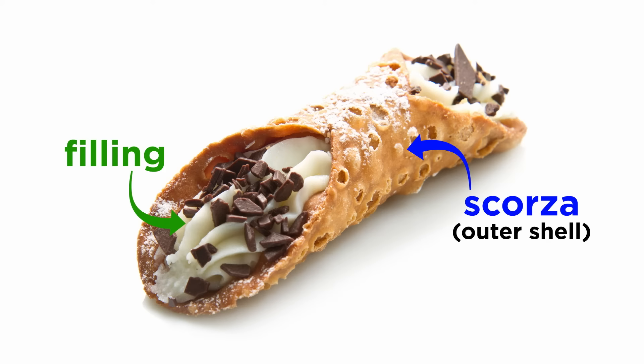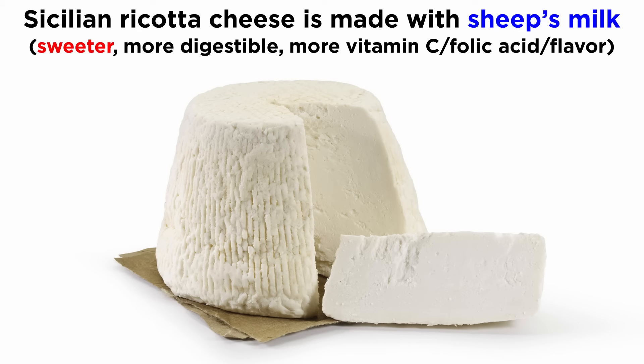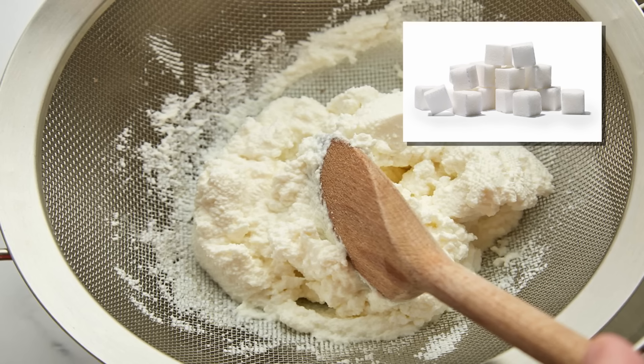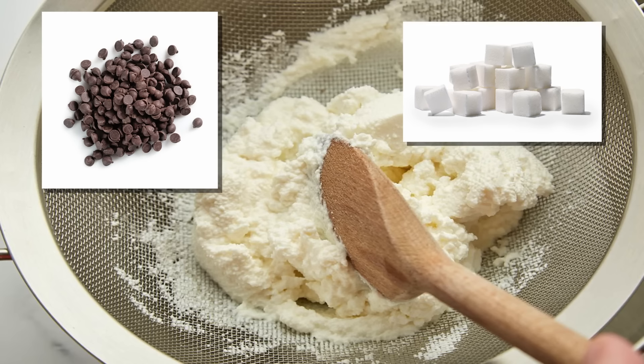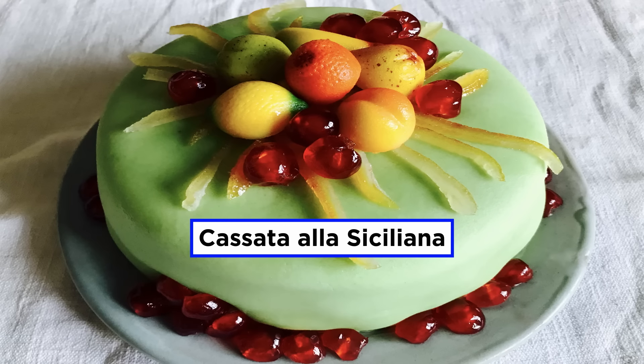Now let's talk about the other component, the filling. This must be made only with ricotta, and no other cheese — there can be no substitutions whatsoever. In Sicily, they use sheep's milk, which is sweeter and more digestible. It contains more vitamin C, it has more folic acid, and because it's fatter than cow's milk, it's also more flavorful. The ricotta is drained well overnight, sweetened with a small amount of sugar, and mixed with small pieces of chocolate and candied fruit. In Sicily, they have special candied orange strips called capelli d'angelo, which means angel hair, also used in cassata alla siciliana.